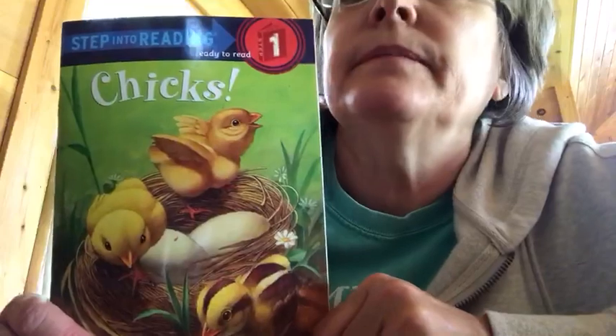The end. I hope you enjoy the video of the real chicks today.